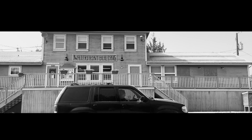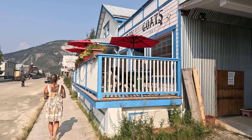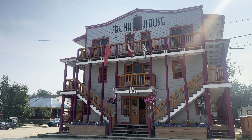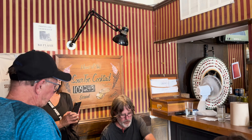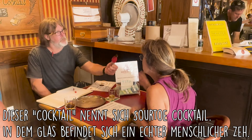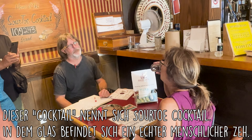Hallihallo! Uns hat es heute verschlagen nach Dawson City. Und es ist heiß! Wir haben deutlich über 30 Grad im Schatten – das Problem ist, wenn ihr mal seht, es gibt keinen Schatten. Wir machen jetzt ein kleines bisschen Sightseeing hier in der Stadt und nehmen euch ein Stückchen weit mit.